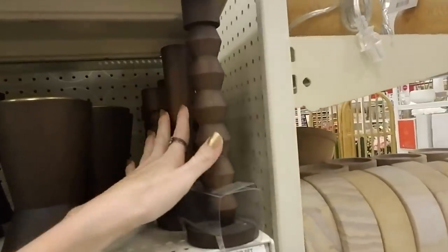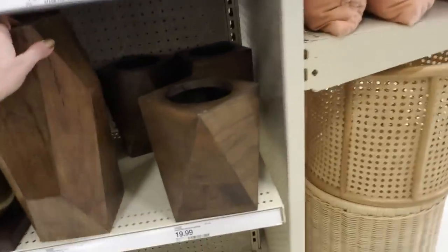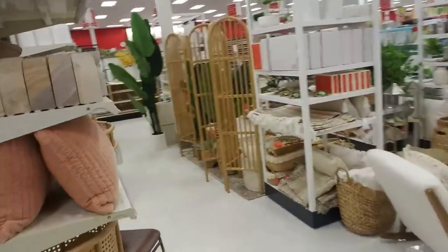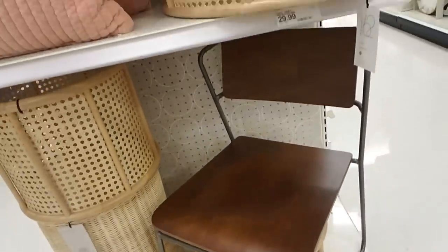And these are nice — look at the shape of these things. A faceted wood vase. And this is a faceted wood planter. Here's some pink stuff. That chair is kind of just there — I guess it's a dining chair for $64.99.